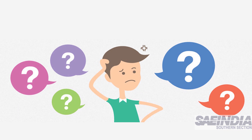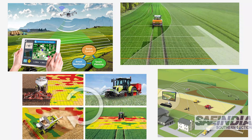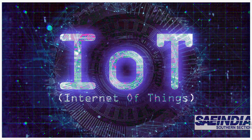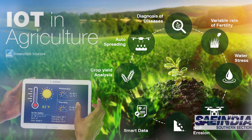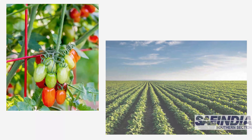Now, the question that comes to mind is: what is this so-called precision agriculture? Precision agriculture is an approach to farm management that uses information technology to ensure that crops receive exactly what they need for optimum health and productivity.